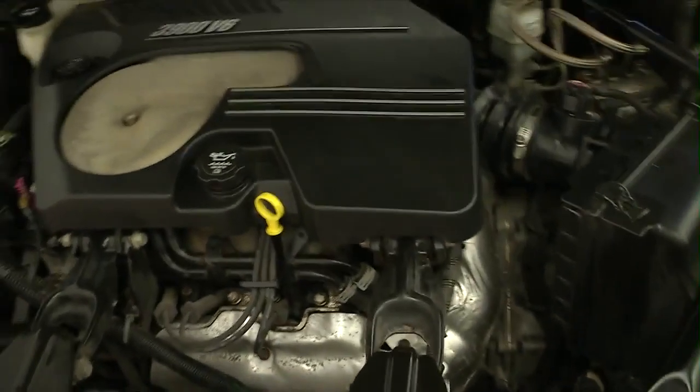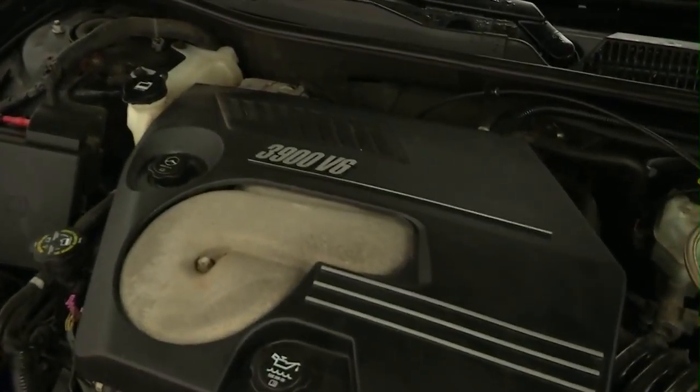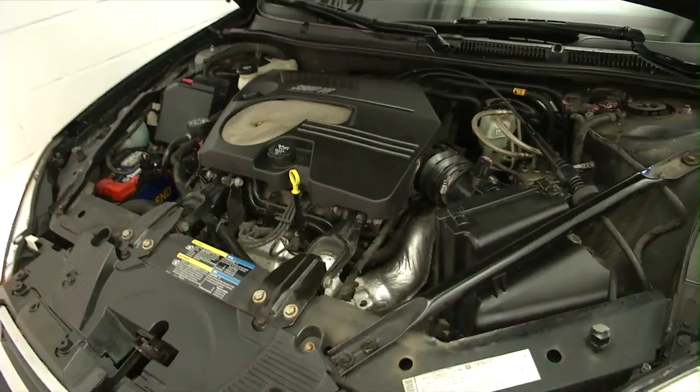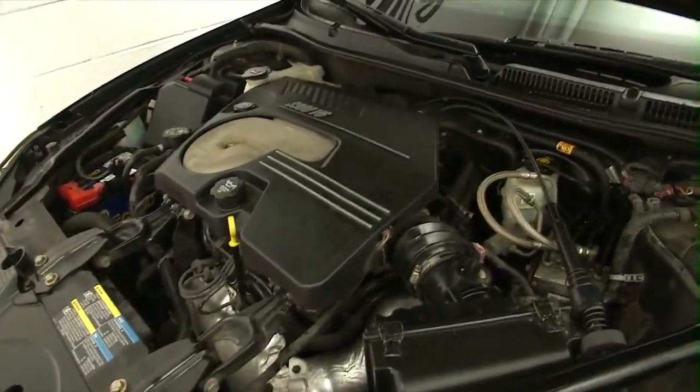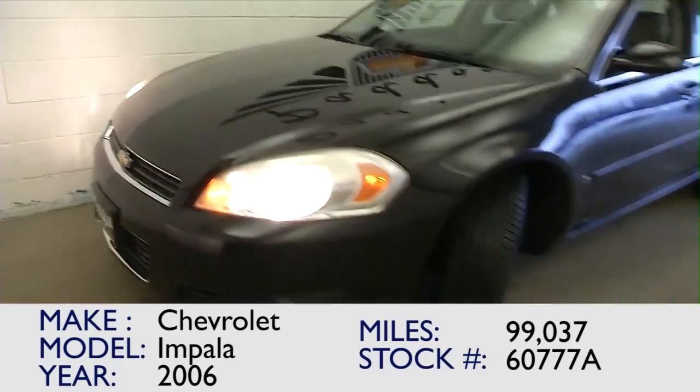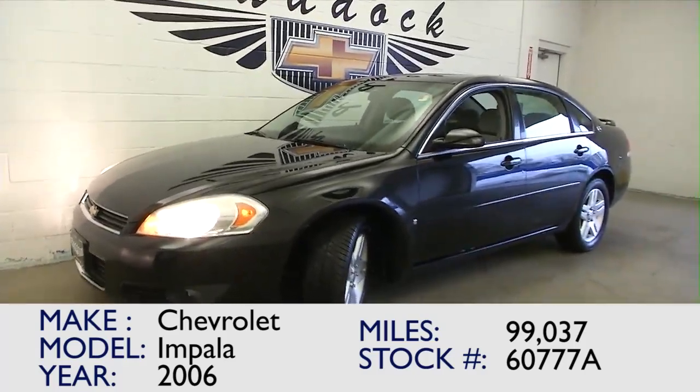But wait until you hear this thing run. 3.9 liter, V6, one owner, 2006 Chevrolet Impala. If you'd like to find out more about this great Impala, give me a call at 876-0945.